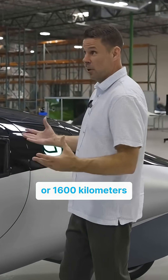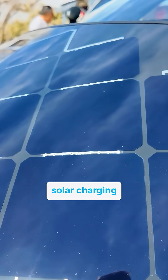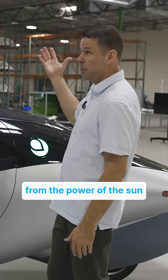That means we can have a small battery pack and go a really long distance. A thousand miles range, or 1,600 kilometers, is the longest range we have. And we can add cool things like solar charging — this vehicle can actually charge back 40 miles or 60 kilometers a day, free from the power of the sun.